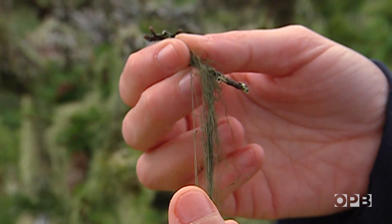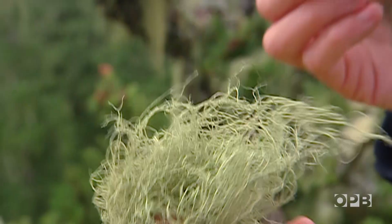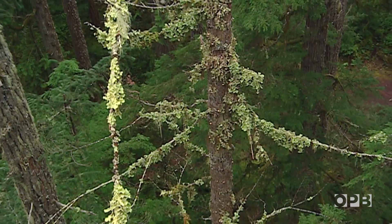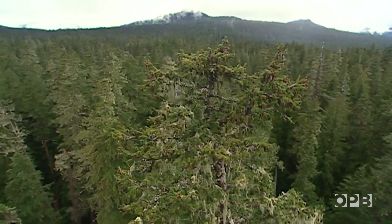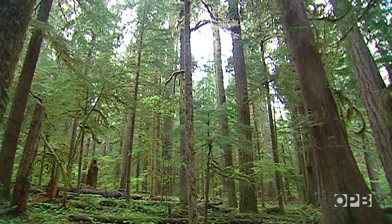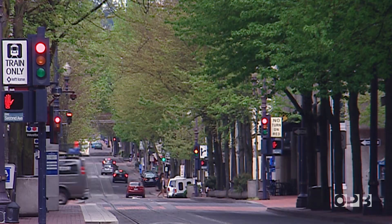Lichens are also common, growing everywhere from the forest to the desert, all over the country. All they need to survive are air, water, and something to grow on. But because they get everything they need from the air and the rain rather than the soil, they're extremely sensitive to pollution. Here in the old growth, they're doing great. It's a different story, though, in Portland.